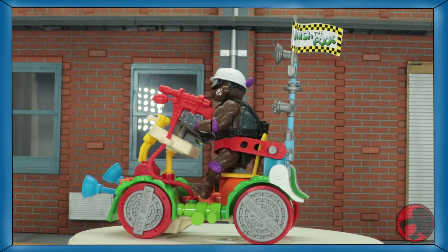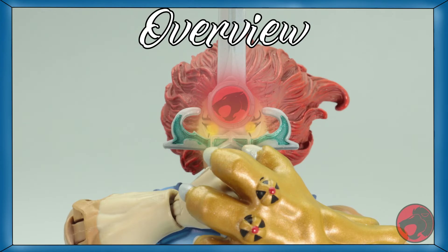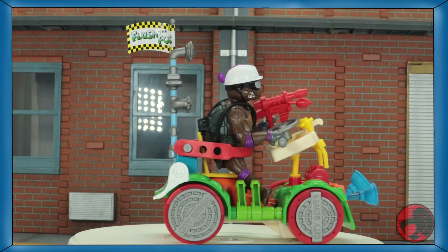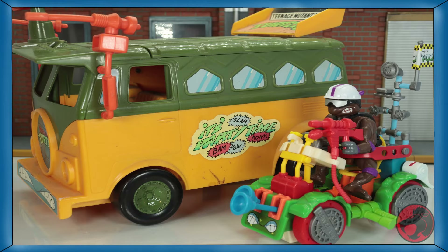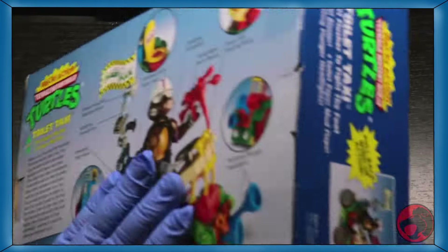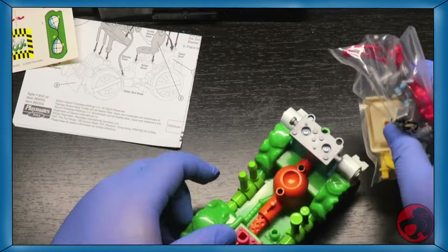Hey everyone, Lyo Convoy here. I said in the last review that I'd be talking about things from the past and the present, and this one is a bit of both. This is the Wacky Action Toilet Taxi reissue from Playmates. Originally released in 1990, this is a smaller vehicle the Turtles could use. One of the many things I like about the original toy line is that they released multiple vehicles at different price points — so if you couldn't afford the party wagon, you could always get this. The box art here has been altered from the original. The original just had Leonardo on it, but for this new one it's Donatello, because he's an exclusive figure for this release. Let's assemble this and apply the stickers.